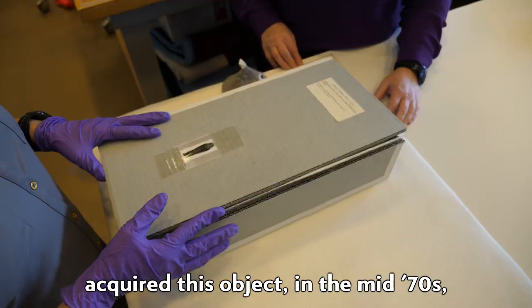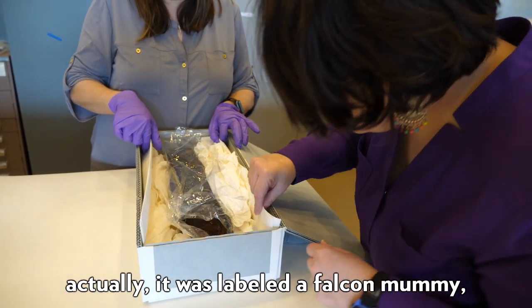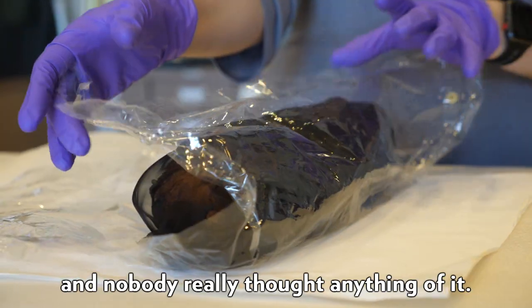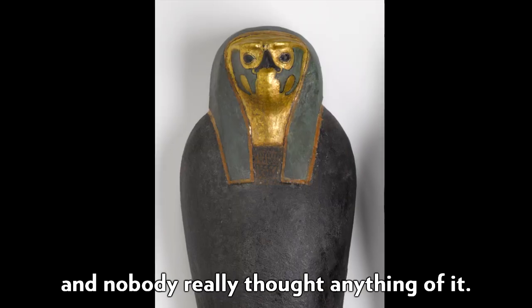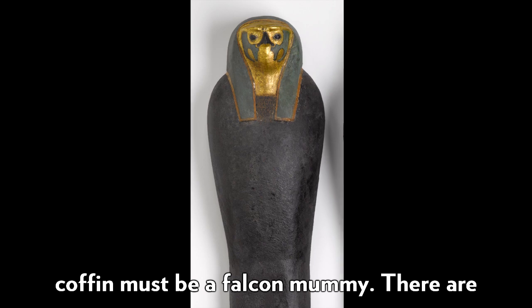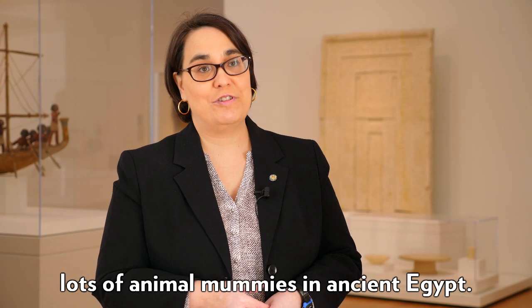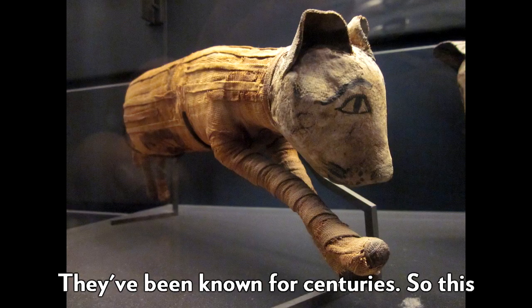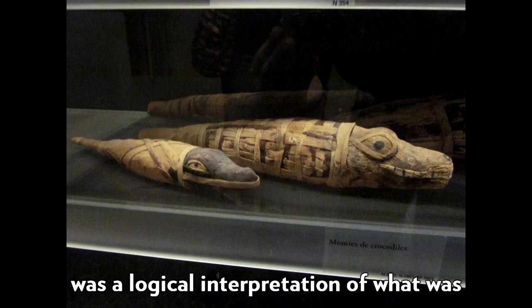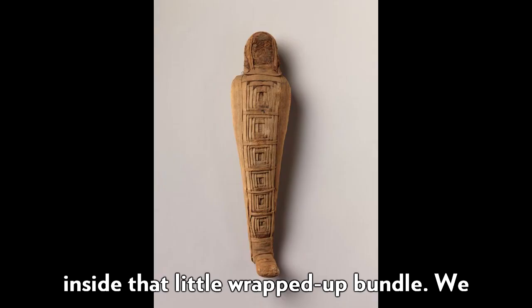When we acquired this object in the mid-70s, it was labeled a falcon mummy and nobody really thought anything of it — whatever must be in a falcon-shaped coffin must be a falcon mummy. There are lots of animal mummies in ancient Egypt, they've been known for centuries, so this was a logical interpretation of what was inside that little wrapped-up bundle.